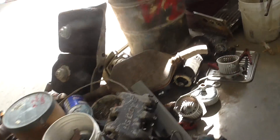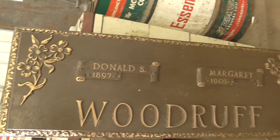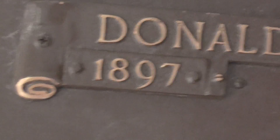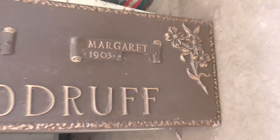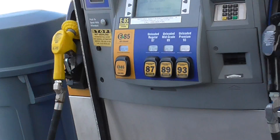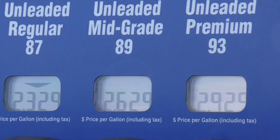Quote, somebody scrapped at the friggin' scrapyard, folks. What? It's an old grave marker. 1897. 1903. It's crazy. 50 pounds of brass. What? Gas prices, folks. What?